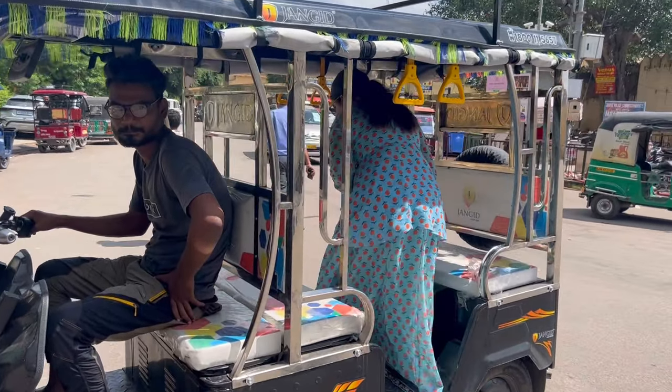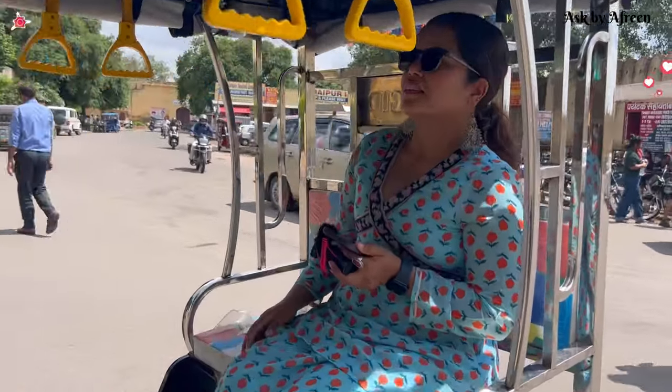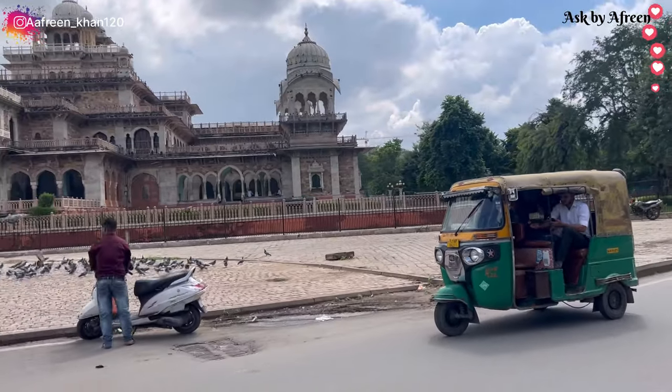Hey guys, welcome to my YouTube channel. Jaipur Two Days Itinerary में आज मैं आपको लेके चलती हूँ Jaipur का famous royal City Palace.